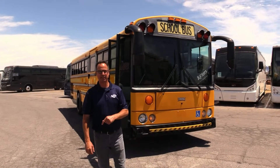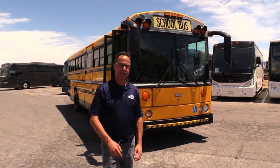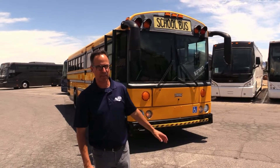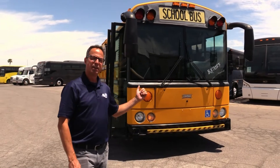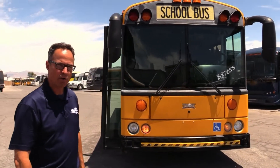Hey everybody, this is Las Vegas Bus Sales, I'm Johnny Ringo, and that's a Thomas HDX — Thomas Safety Liner HDX, more specifically. It's 2007, it's a very nice bus. Let's take a walk around and check it out.